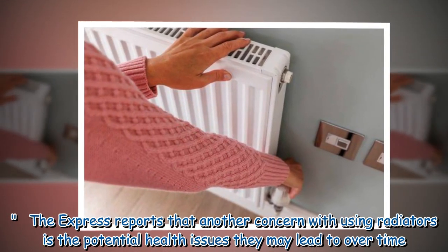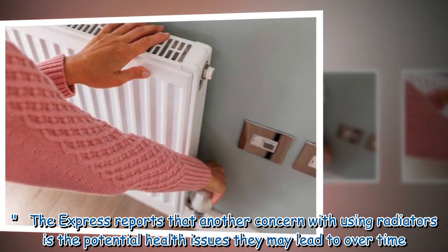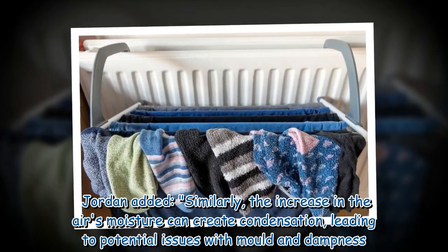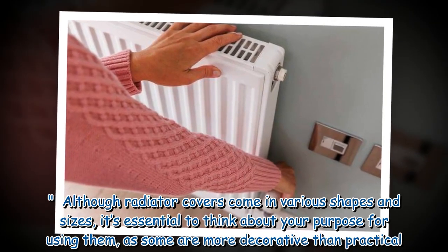Another concern with using radiators to dry clothes is the potential health issues they may lead to over time. Jordan added that the increase in the air's moisture can create condensation, leading to potential issues with mold and dampness.